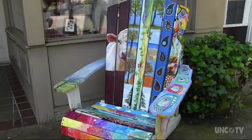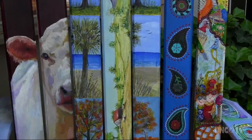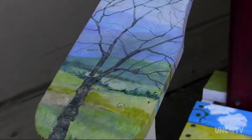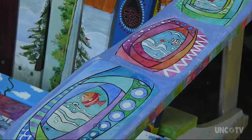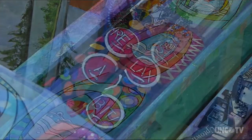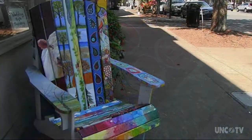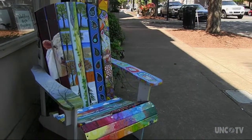There's a really neat chair outside that was painted by different artists. The member artists from the gallery each painted a portion of the chair. It's a great way to see their different styles and the different perspectives that they bring to the gallery, and it adds a lot to our sidewalk. It's a really beautiful piece that people like to stop and look at and ask questions about.